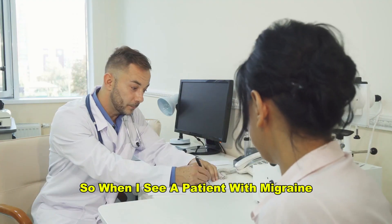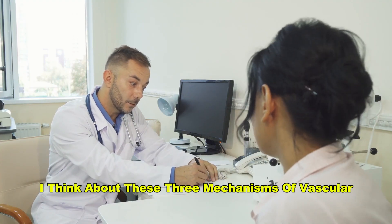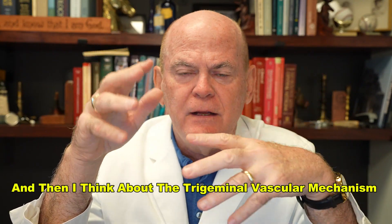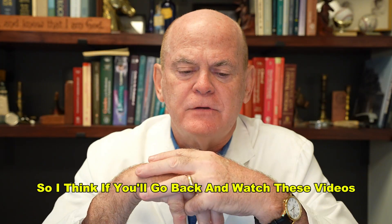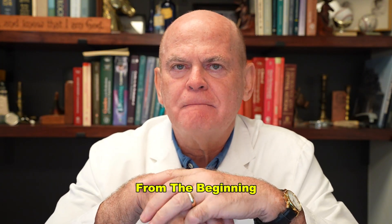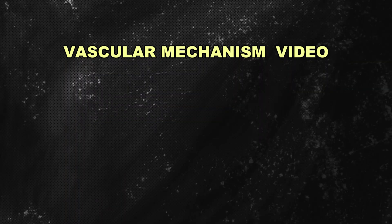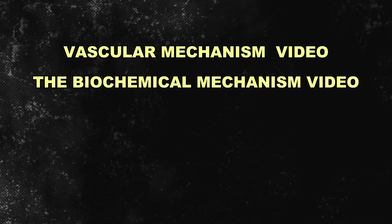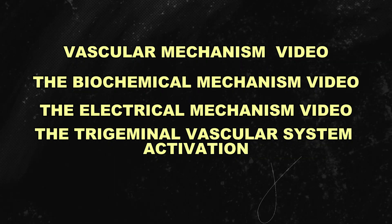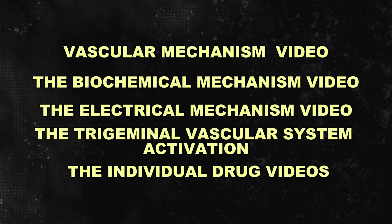So when I see a patient with migraine, I think about these three mechanisms — vascular, biochemical, and electrical — and then the trigeminal vascular system. I'd suggest you go back and watch these videos from the beginning: the vascular mechanism video, the biochemical mechanism video, the electrical mechanism video, and the trigeminal vascular system activation video.